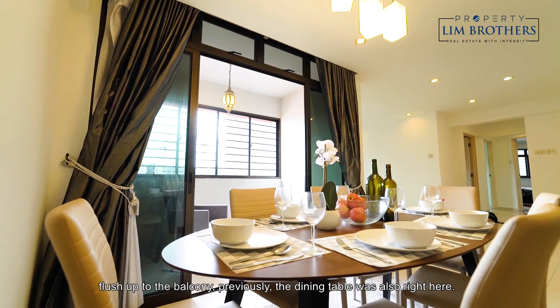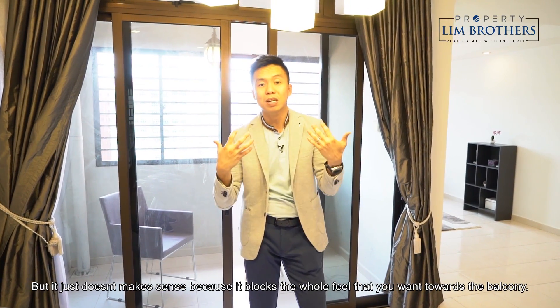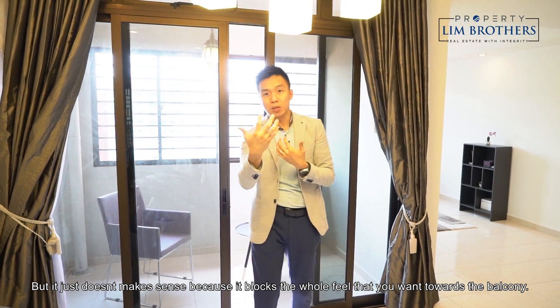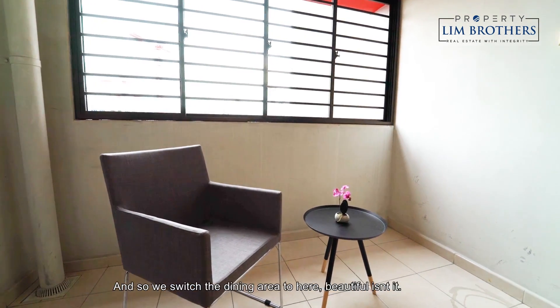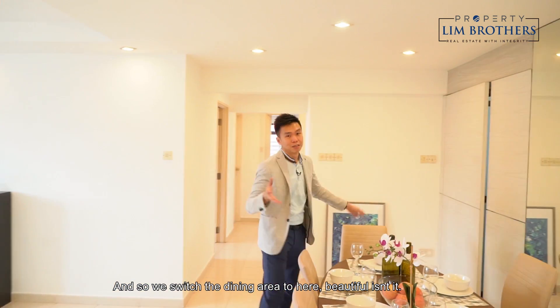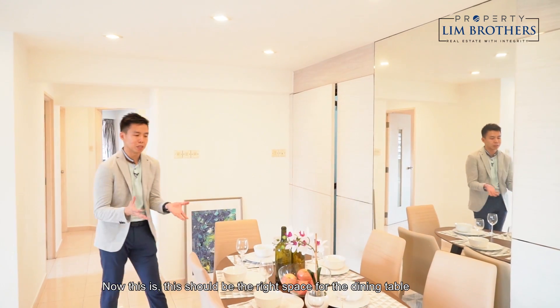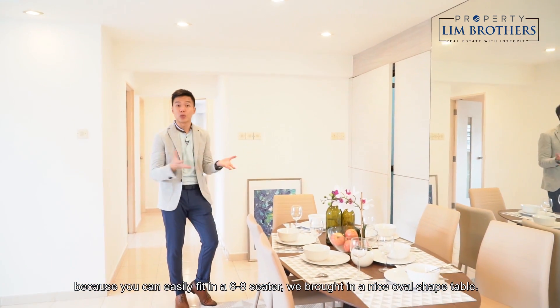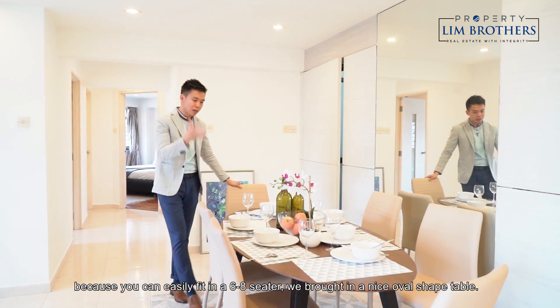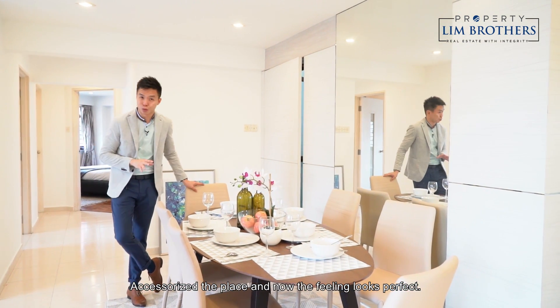Previously the dining table was placed here, but it blocked the whole feel towards the balcony. So we switched the dining area to here — beautiful isn't it? This is the right space for the dining table. You can easily fit a 6 to 8 seater. We brought in a nice oval-shaped table, accessorised the place, and now the feeling looks perfect.